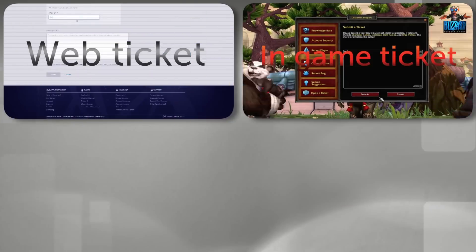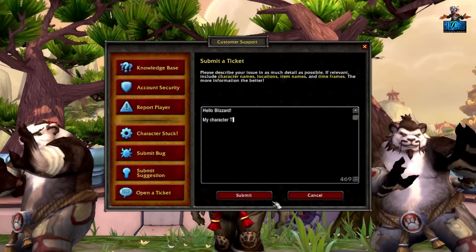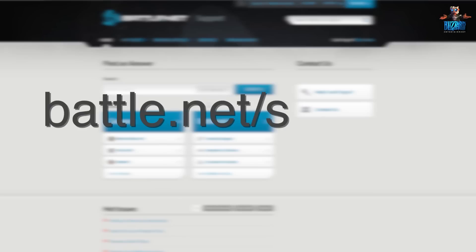For your convenience, we offer various contact channels. In-game help can be requested via the Help menu and should generally be used for issues that originate within the game. Outside the game, you will find all available options on battle.net/support.